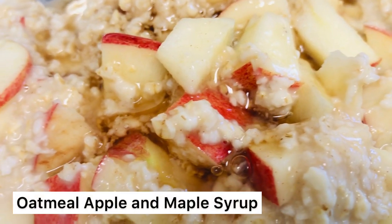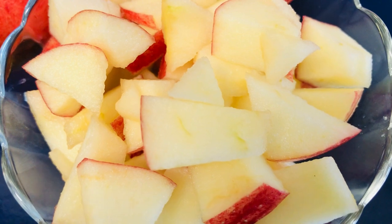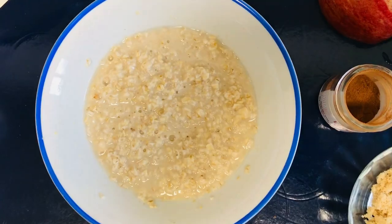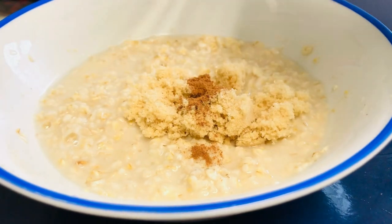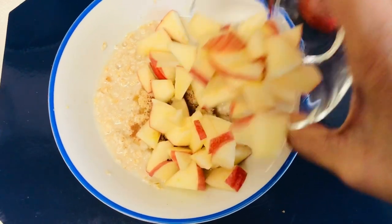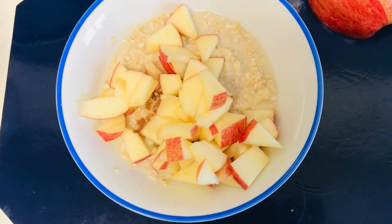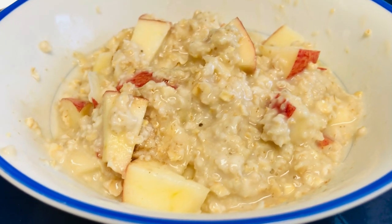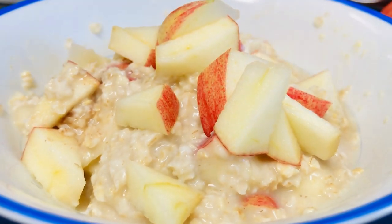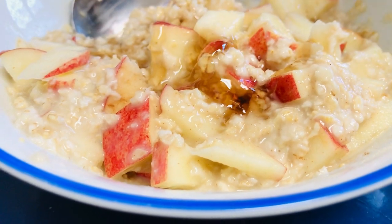Next is oatmeal with apple and maple syrup. Cut up the apples in tidbits and prepare brown sugar and a pinch of cinnamon. Add the sugar and cinnamon once the oatmeal is ready, then pour in some apple tidbits and mix it all up. You can add more apple tidbits on top, and finally drizzle some maple syrup — just a teaspoon.